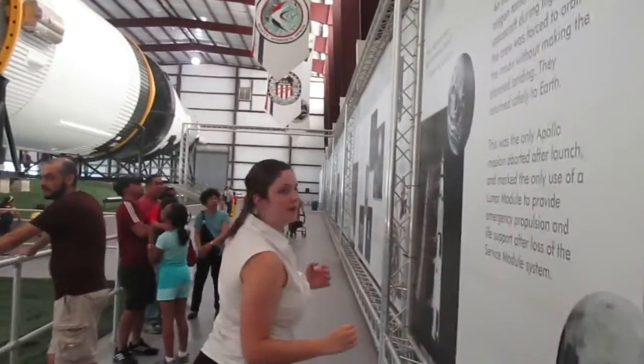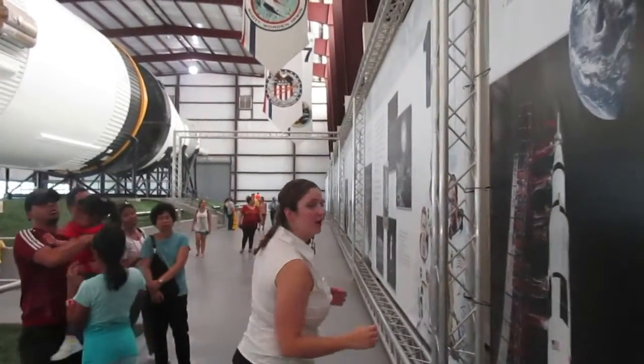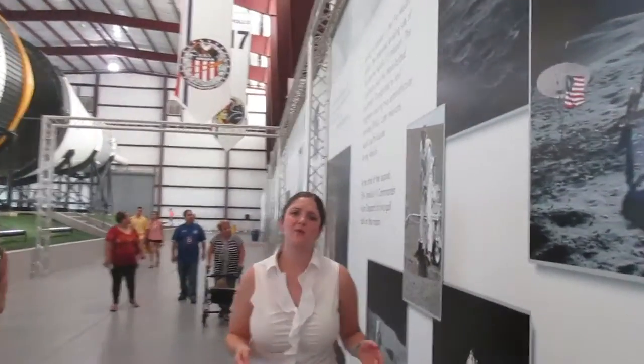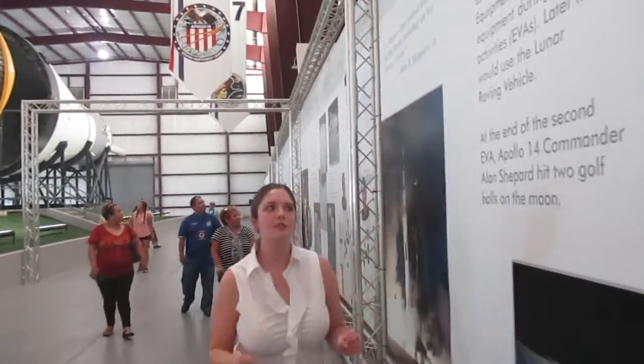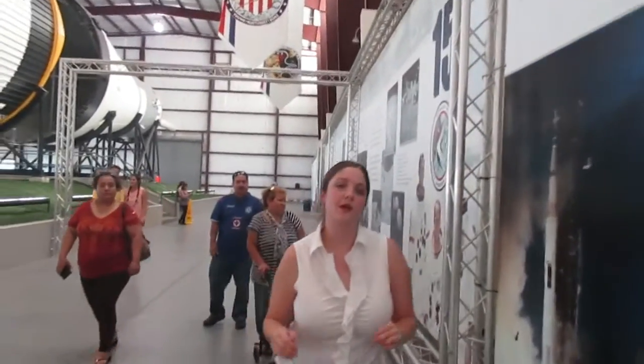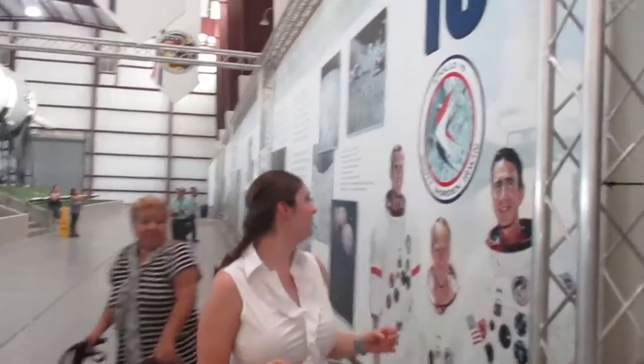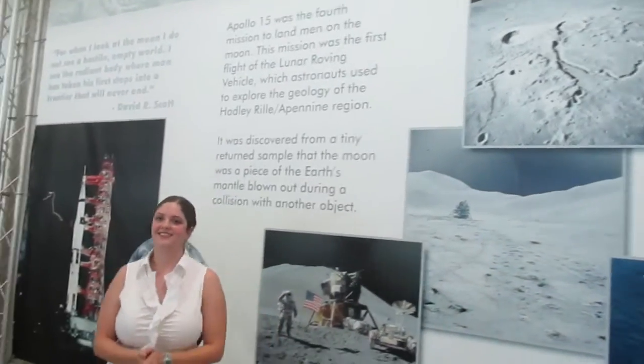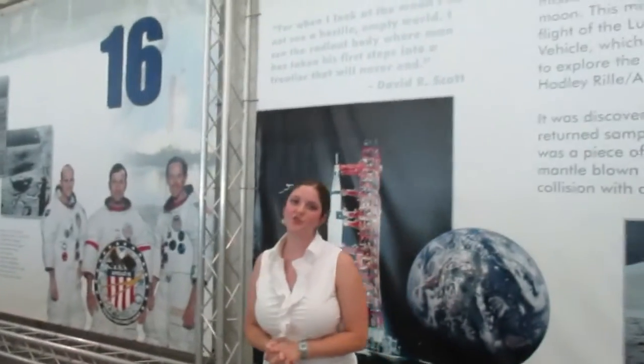Apollo 15 and 16 were very interesting because they were able to bring back the most amount of moon rocks that we have today. I hope you guys have enjoyed this first installment of what it's like to be an intern at JSC, and I hope that you'll continue my story through the rest of the summer. Thank you all.